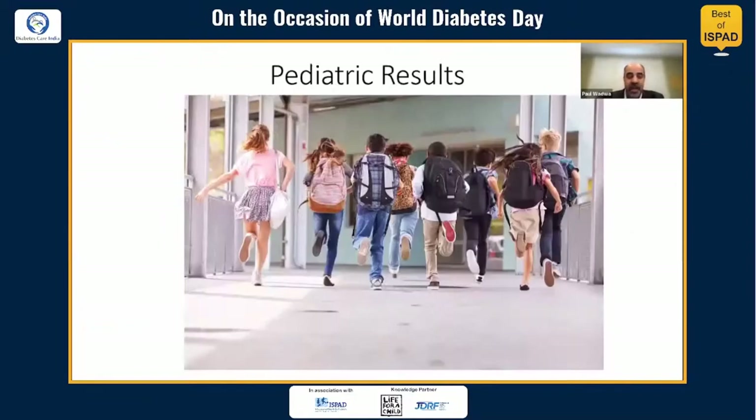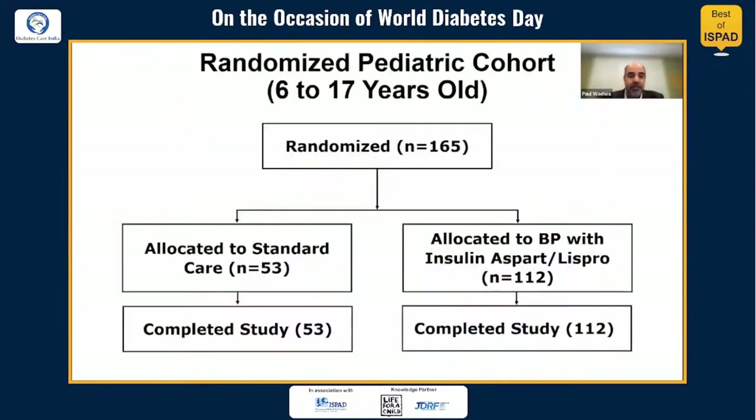Shifting now to the pediatric results: there were 165 pediatric participants — 53 randomized to standard care and approximately 112 randomized to bionic pancreas using either Aspart or Lispro. All participants randomized in the study completed the study.